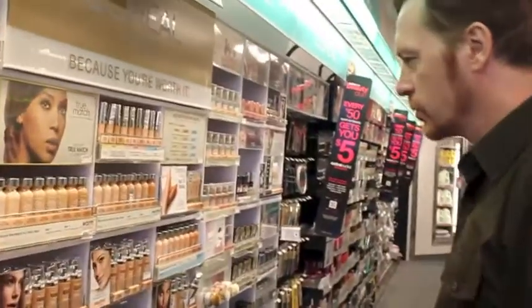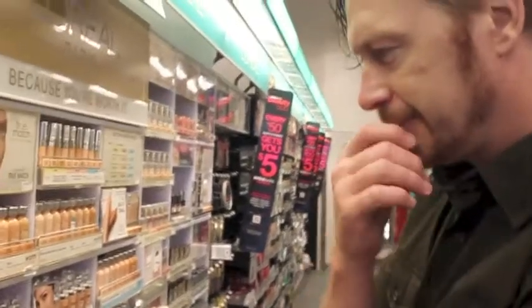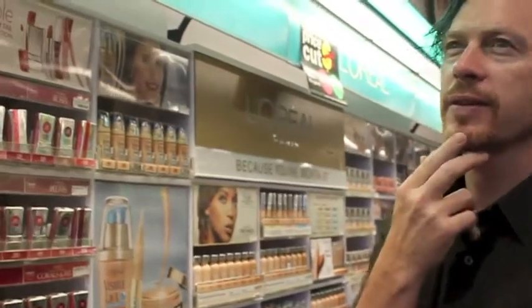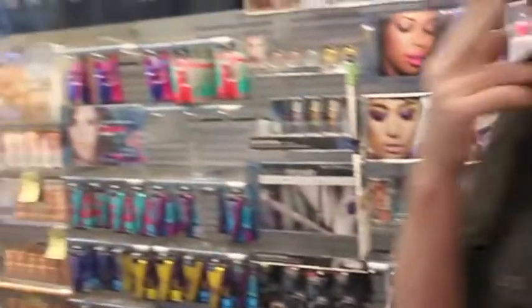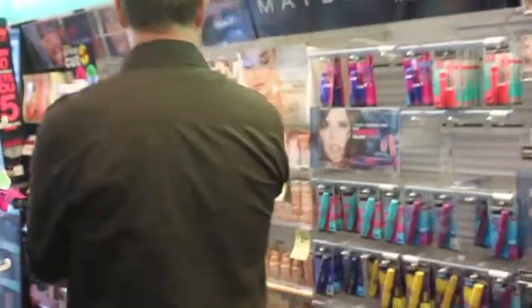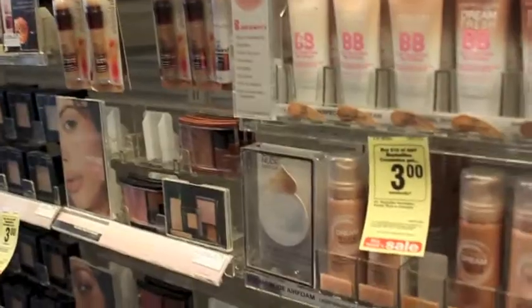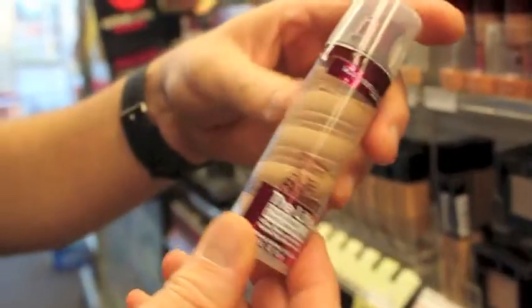Hey babe, we're in the skincare aisle. Okay, the makeup is over there. I don't want to find those BB creams but I don't know where to begin — there's so many things here, it's crazy. This one looks like a chocolate whirl — it's like something we used to eat in England. Reminds me of chocolate whirl. That's cool looking. Looks like a nice chocolate.